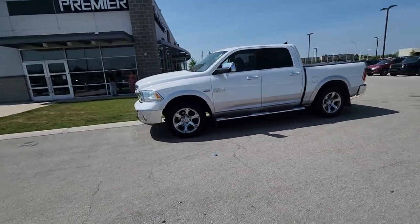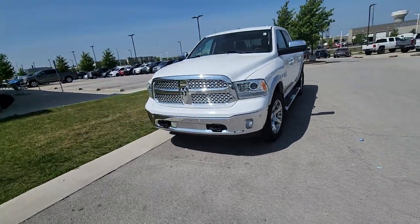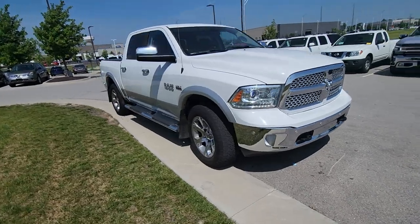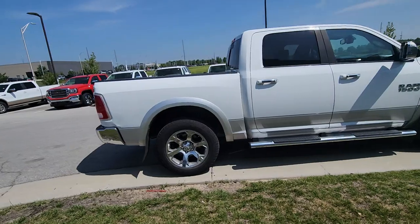Good morning Jay, Bryan here at Premier Auto Outlet. I want to thank you for reaching out. This is that 2015 Dodge Ram that you have expressed interest in. I'm gonna shoot this walk-around video, take about 90 seconds of your time, and showcase the exterior and the interior.